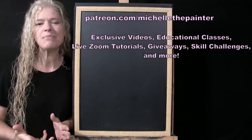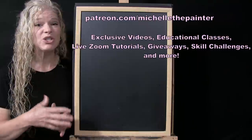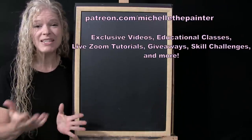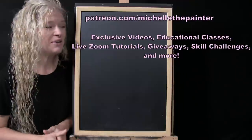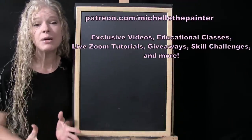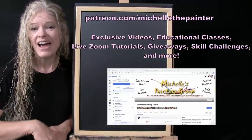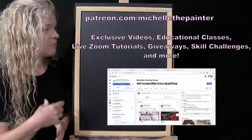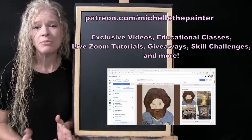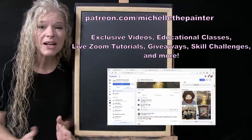Within our Patreon membership program we have monthly contests such as this. There are skill challenges, live Zoom classes, paint and sip classes which are wicked fun, and educational classes. We also have a fabulous painting community on Facebook that has thousands of like-minded artists who all help each other with painting techniques and inspire each other.